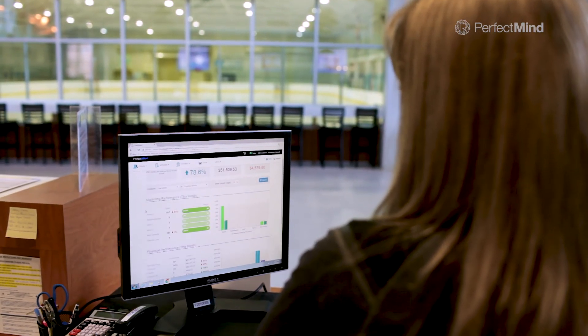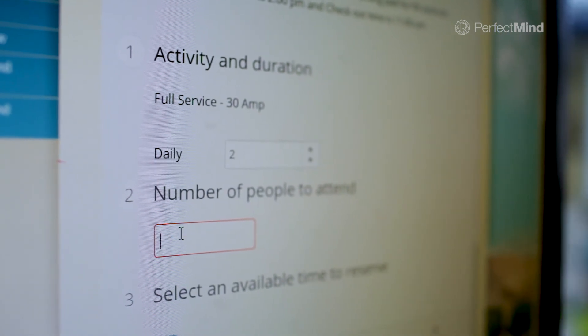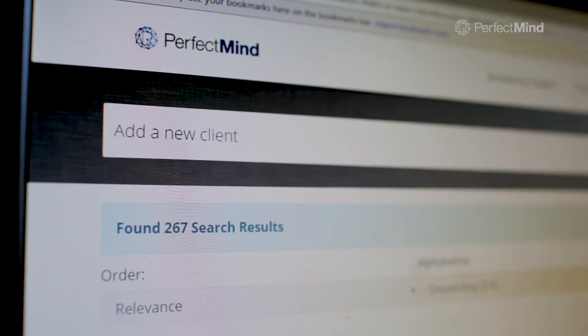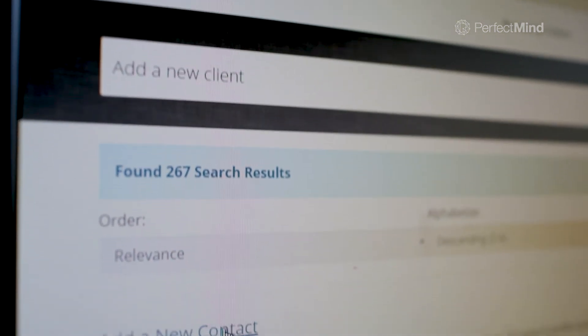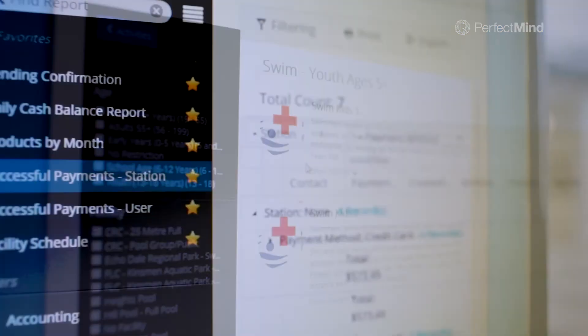Customizability is bar none one of the best features of PerfectMind, but it's still easy. It's still within one screen and I know that I can turn things off when I don't want them to be seen, I can turn things on, and I can set registration times to be different for different things that I am planning.